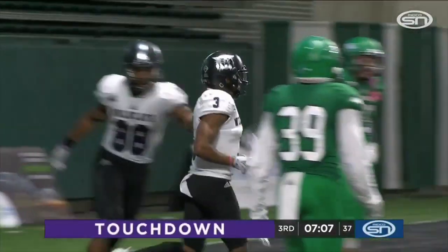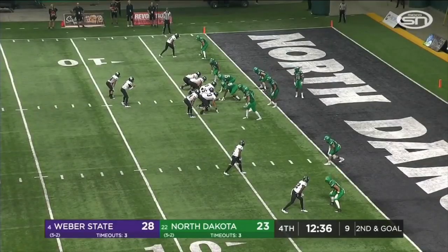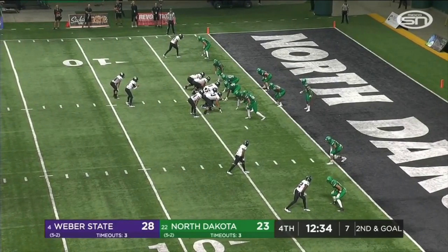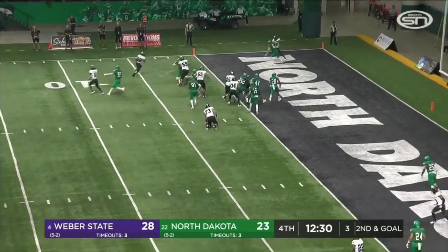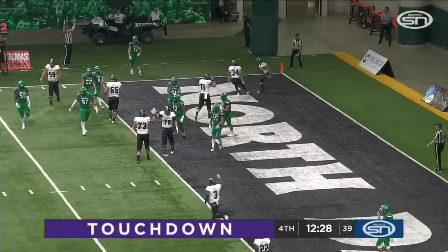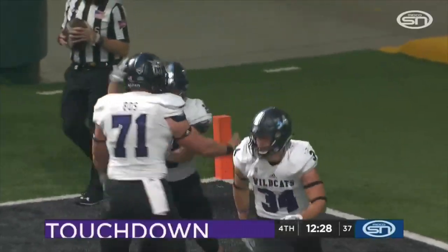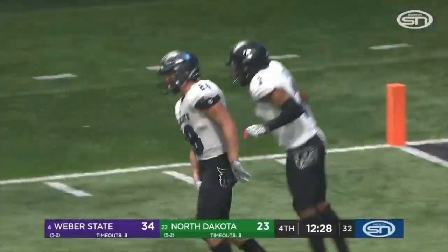UND comes with a corner blitz. Constantine pitched to Davis, finding the edge — touchdown, Wildcats! Something totally new they haven't shown today: speed option. It looks like they're going to go zone read, and then all of a sudden they attack straight at you.